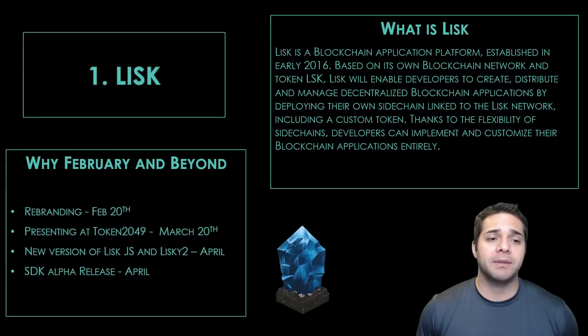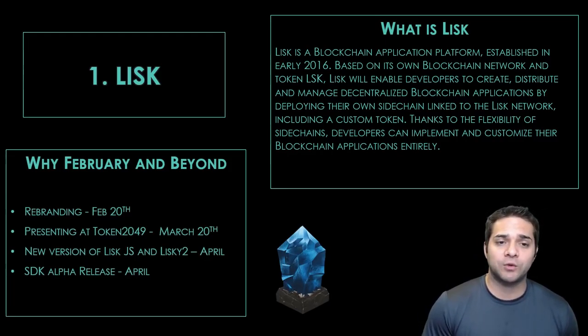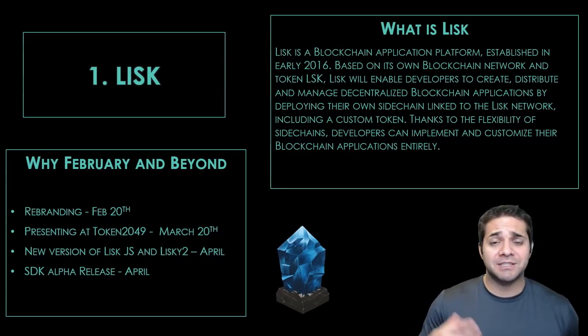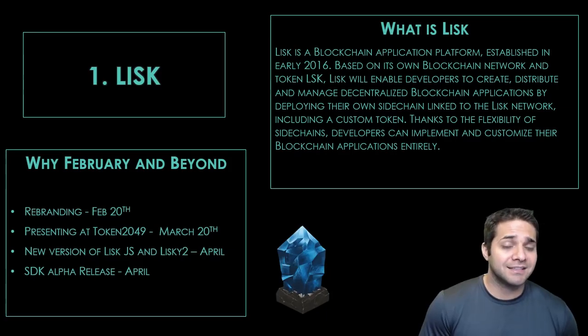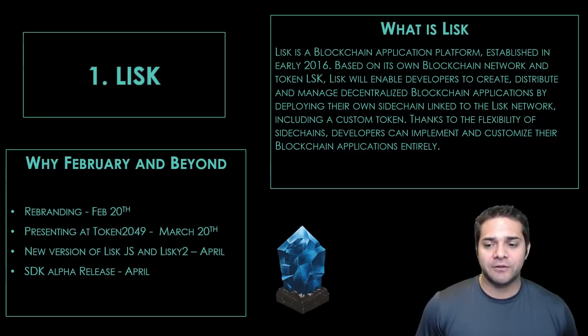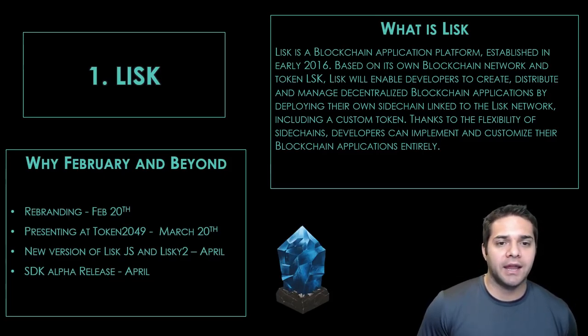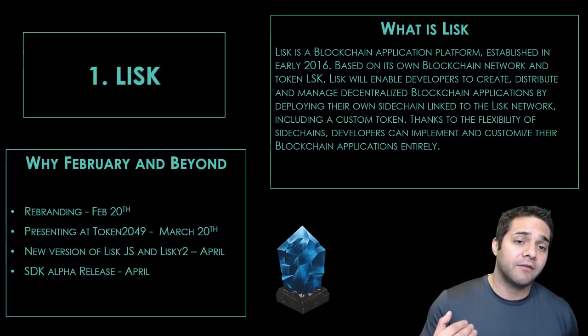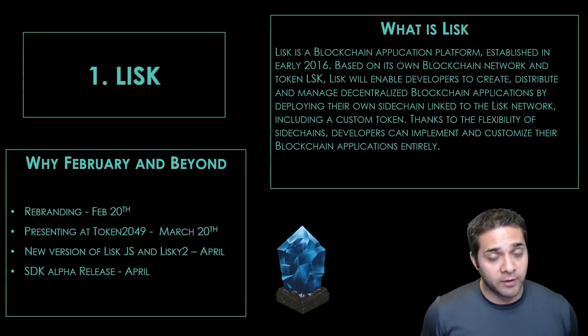So why do I think February and beyond? Well, they have the rebranding on February 20th. The question is will they actually do it? I do believe they will. I believe there's been two other times where we've expected a rebranding — this one seems to be the third time's the charm. They will be presenting at Token 2049 on March 20th. Then in April they release the brand new versions of the Lisk JavaScript library and Lisk IE 2, and also in April the SDK alpha release. So they've got a lot of things coming in the next few months, which is why I think this is a good one to hold from now through February and beyond.